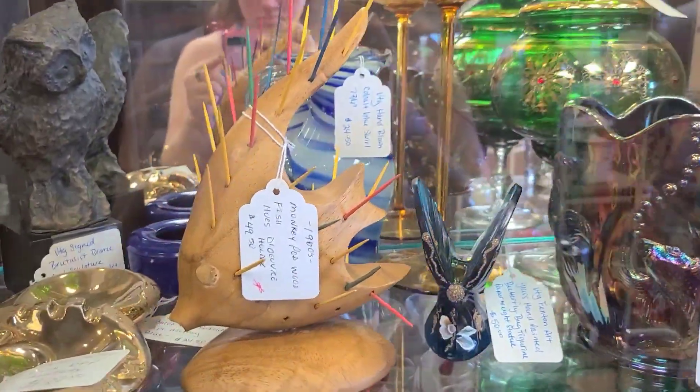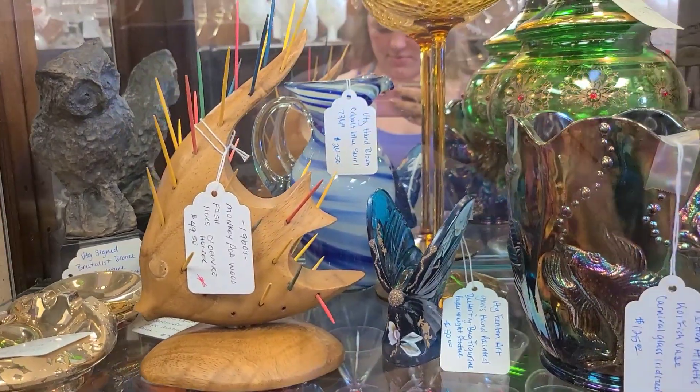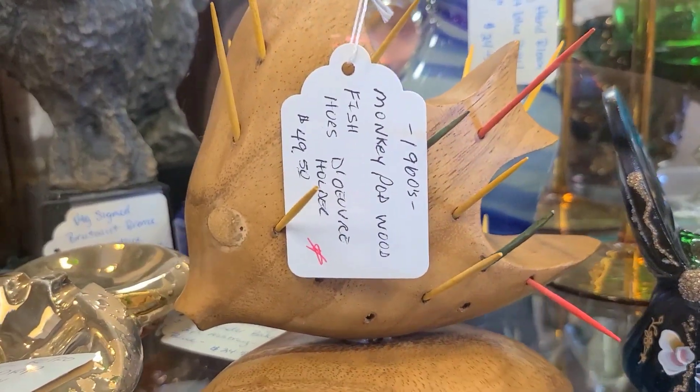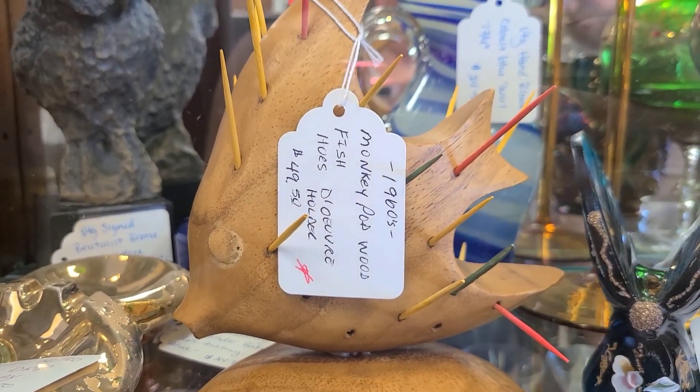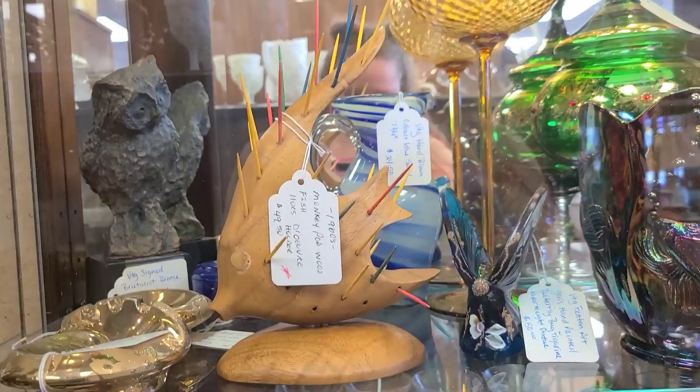And here we have this interesting looking wood carved fish toothpick holder. Never seen one like this before, so I wanted to show you guys. It's from the 1960s, but because it was $50 we did opt to leave it behind.